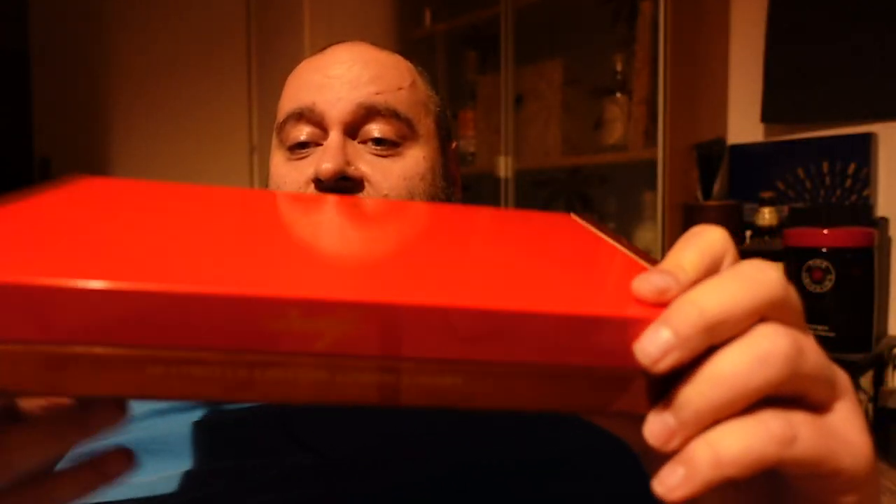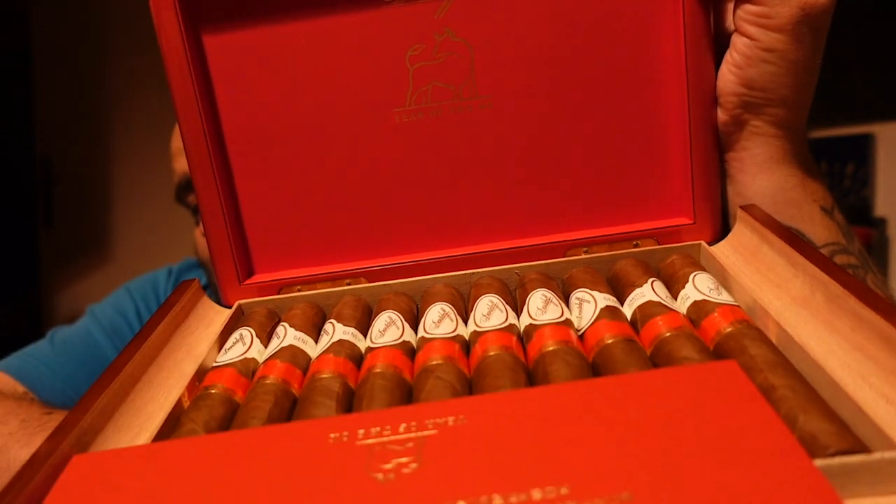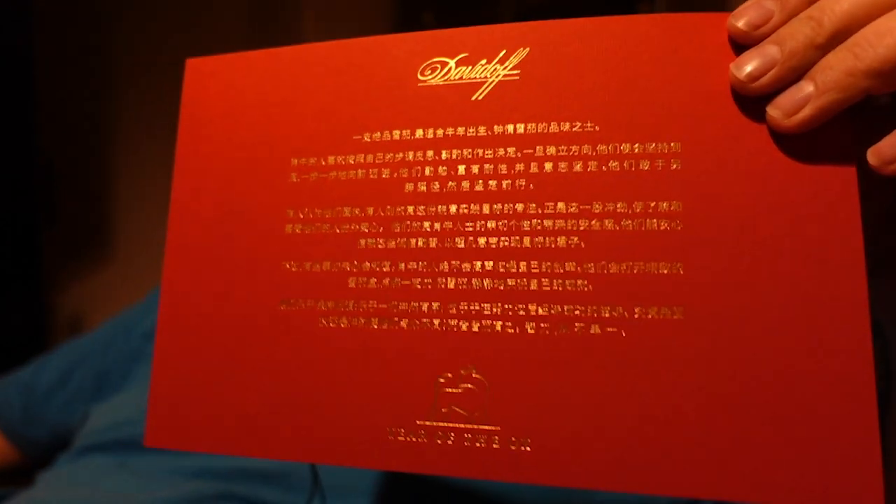Let's open this beauty up over here. They added a little note here in Mandarin. Since my Mandarin is not so good, luckily they added it in English too. They are telling us a little bit about the Year of the Ox, why it is so important. For the Ox likes to reflect, ruminate, and make decisions at his own pace. But once the Ox sets a course of action, he will see it through step by step, and so on.